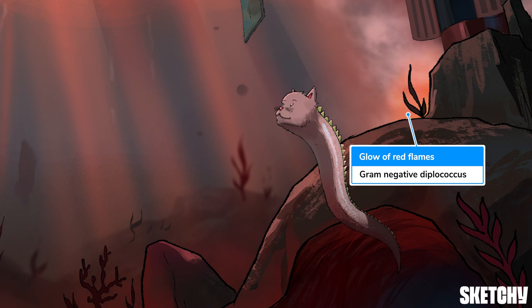Looks like the wreckage has been engulfed in flames. As with previous Sketchy lessons, this red glow should highlight the fact that Moraxella catarrhalis is gram-negative — a gram-negative diplococcus, that is.